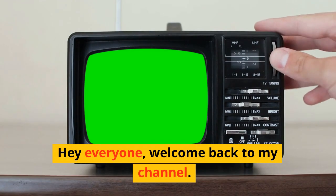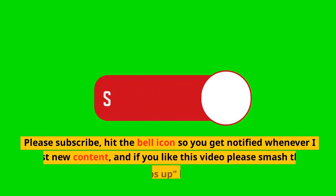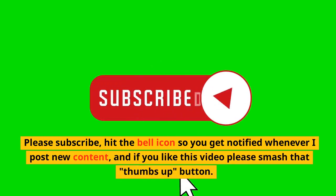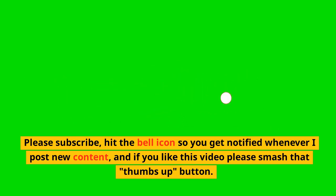Hey everyone, welcome back to my channel. If you're new here, welcome! Please subscribe, hit the bell icon so you get notified whenever I post new content, and if you like this video please smash that thumbs up button. It really helps out my channel.